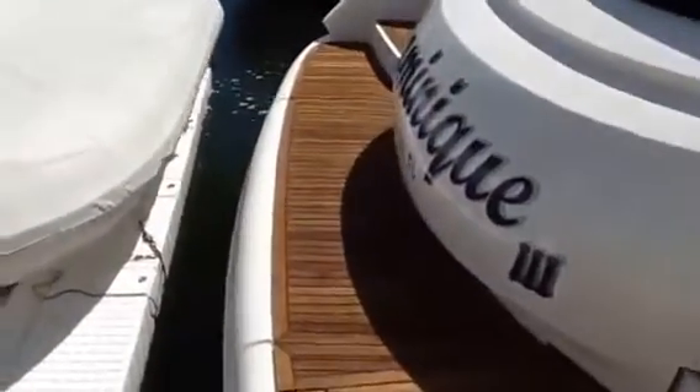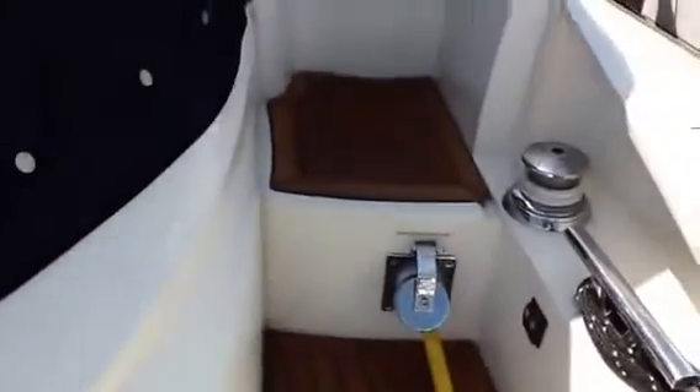Let's go on board and take a look. You can see we have teak stairs and a swim platform — very, very nice on this boat. She has a passerelle and nice wide walk-around sides.